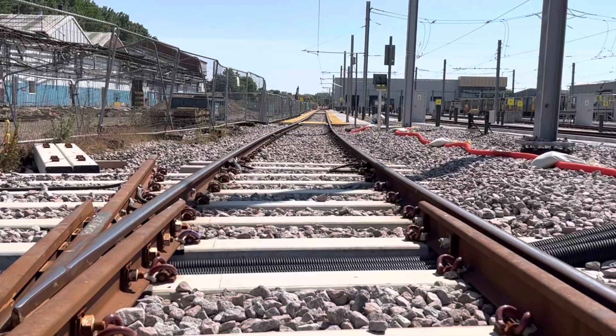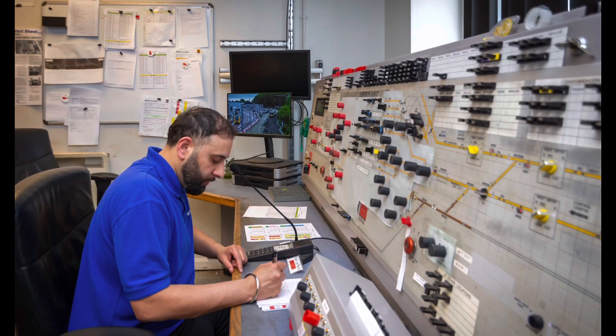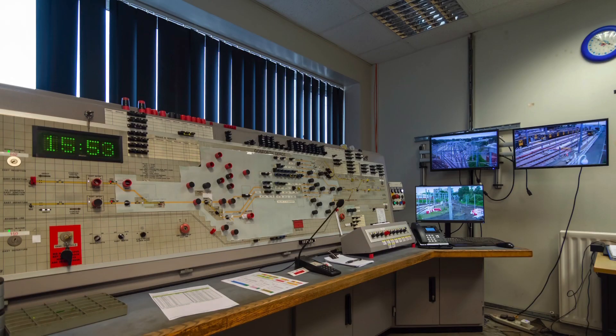What does the work actually involve? About 40 years ago the original relay room was formed along with the panel room, which has been used all this time. That's now redundant because we've got a new depot site, so all of that equipment has got to be disconnected from the Nexus network and transferred to the new building.